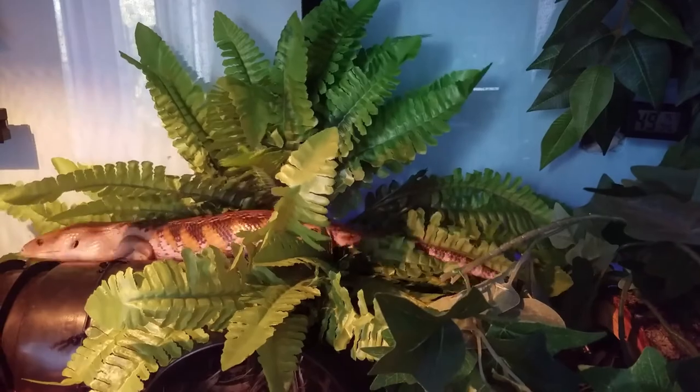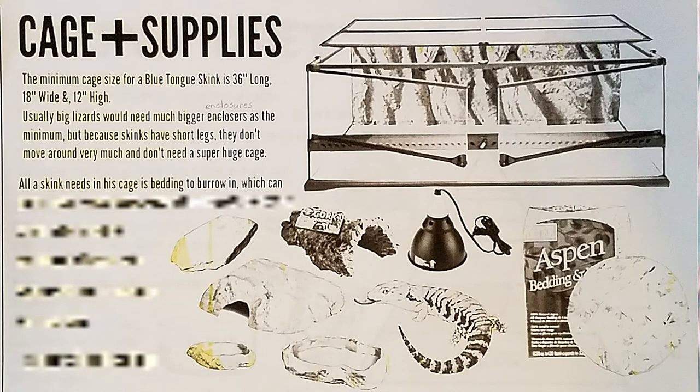I wrote that because skinks have short legs they don't move around very much and don't need a super huge cage — but that's not true. They do move around a lot and are really fast on their little legs. Not long ago my skink was exploring all over his cage, going through every leaf and plant and examining everything. He definitely uses all that space. Moving on — all the skink needs in his cage is bedding to burrow in, which can just be aspen wood shavings, the cheapest bedding ever. But that's only for the Australian species; for Indonesian species you need higher humidity and a substrate that holds it well, like eco earth or cypress mulch. I got a huge bag of cypress mulch from Lowe's for only three dollars.